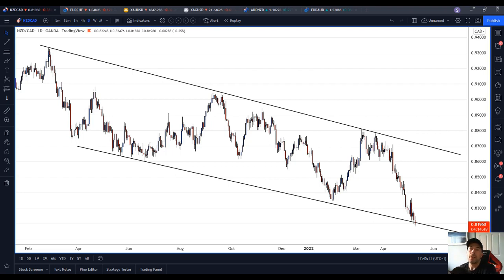Hi guys, it's Nolan. Hope you are all well. It's Tuesday the 10th of May 2022, right about quarter to six in the evening here in the UK. Going to run through a few charts of interest, see what you think.